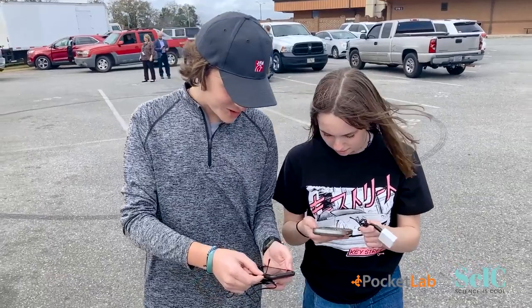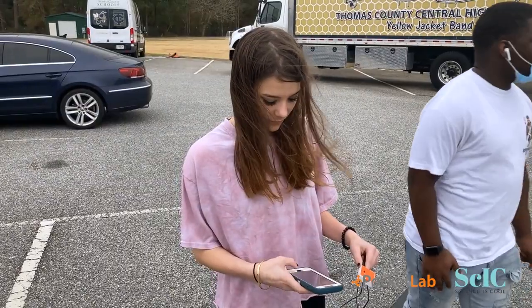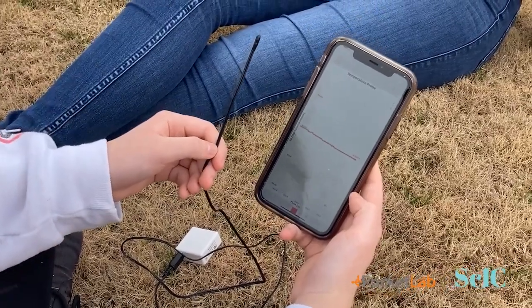We went outside to the parking lot and determined the temperature of the road, and it indicated that the temperature on the road was higher than the temperature in the grass. Roads compare to buildings and pavement in urban areas, and we also went to the grass — a natural landscape — to get the difference in temperatures, showing that it's much hotter in urban areas.